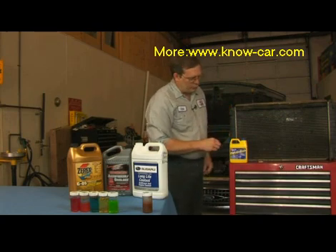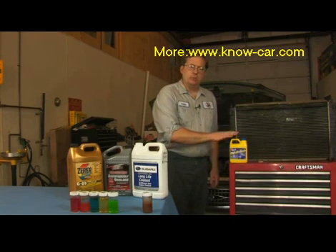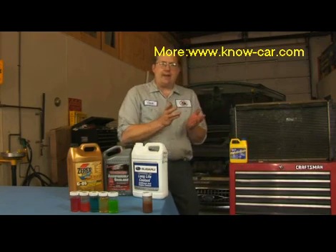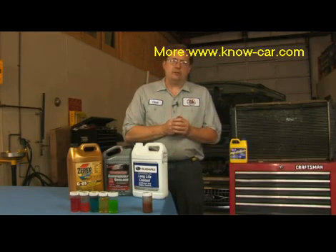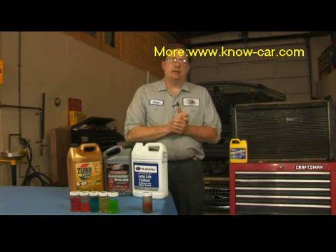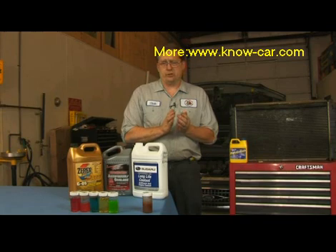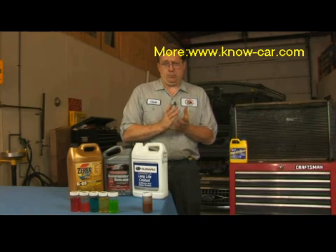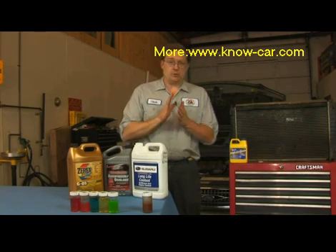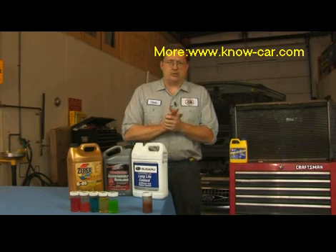Sometimes we need to actually perform a chemical flush with some sort of a flushing agent. What we need to do in that case is first start by draining the radiator of all antifreeze that we can get out. Please note that you must observe local ordinances concerning the disposal of antifreeze. Antifreeze is a toxic substance and should not be poured into storm drains — it has to be disposed of properly, so check your local regulations on that.